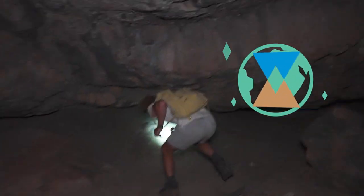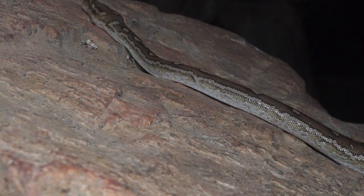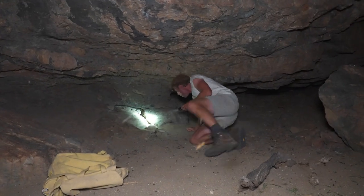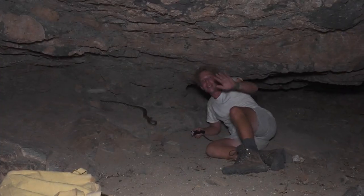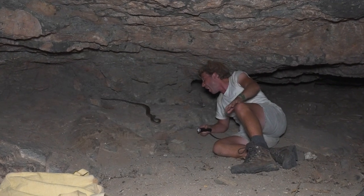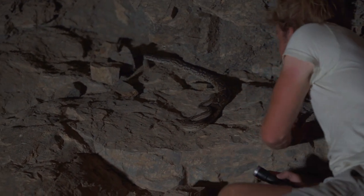Snake! This is amazing — we've got it, we've got our dwarf python. Look at you. This is really quite remarkable. I can't believe it. We found our target species exactly where we thought we would find him.